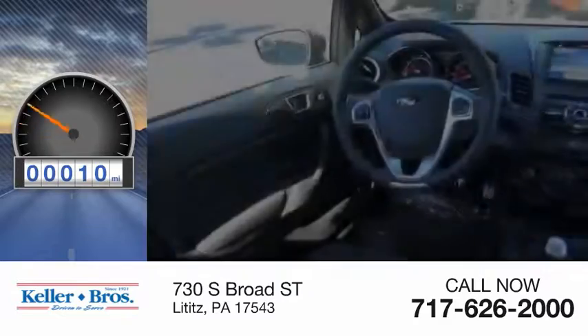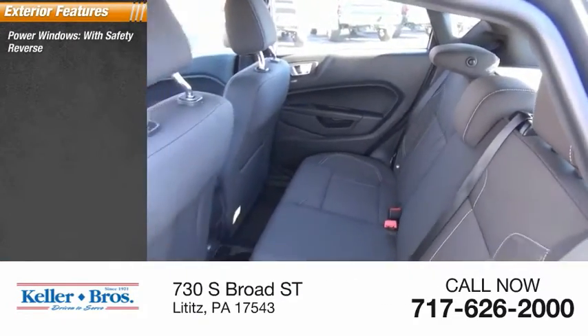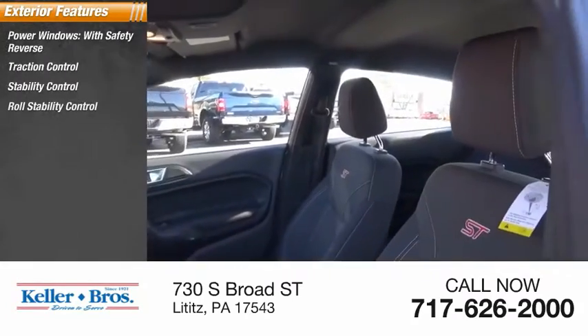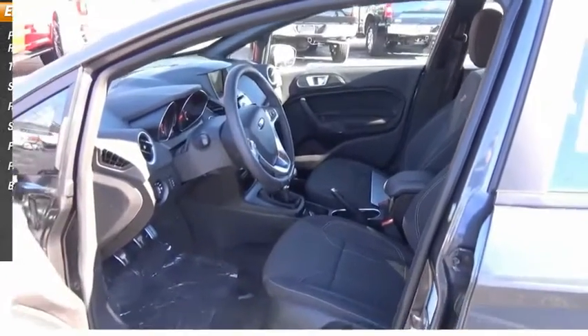This vehicle has less than 100 miles. Here are some of this vehicle's great options: power windows with safety reverse, traction control, stability control, roll stability control, sports suspension, fog lights, power brakes, and braking assist.